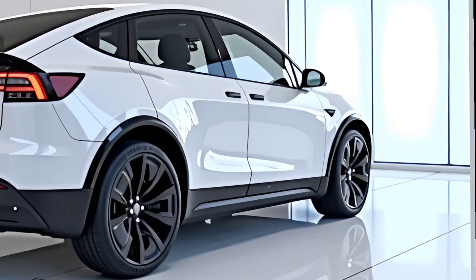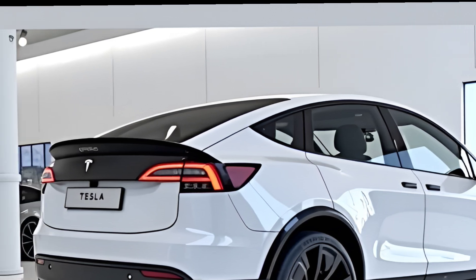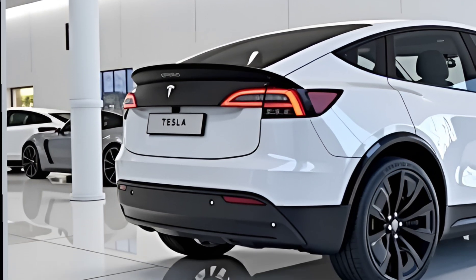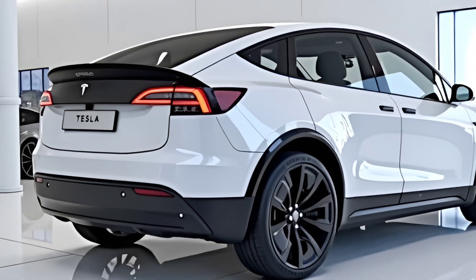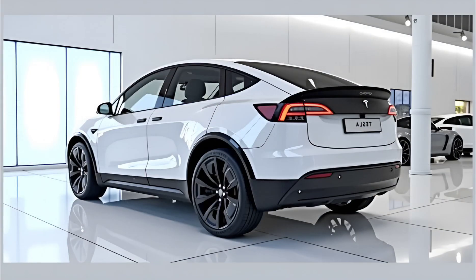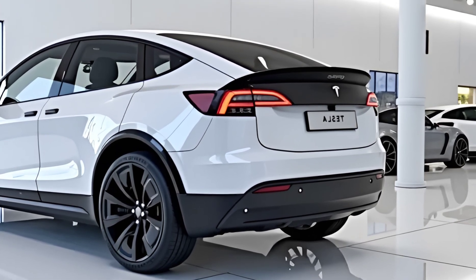To sum it up, the 2026 Tesla Model Y is not just another refresh — it's a redefinition of what an electric vehicle can be. By moving beyond lithium, Tesla is taking a bold step toward long-term sustainability, affordability, and innovation. The new battery tech paired with solid performance, modern design, and smart features positions the Model Y as one of the most revolutionary EVs in the world today. If you're excited about the future of electric cars, make sure to subscribe to Car Garage — see you in the next video and stay charged.